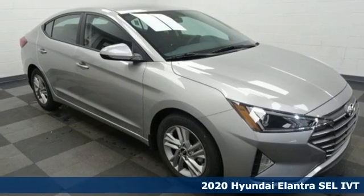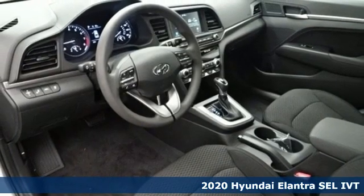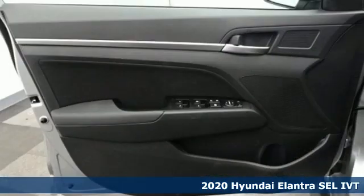It's a new 2020 Hyundai Elantra. It's all about more — more room to stretch, more space for cargo, and more go with less gas.